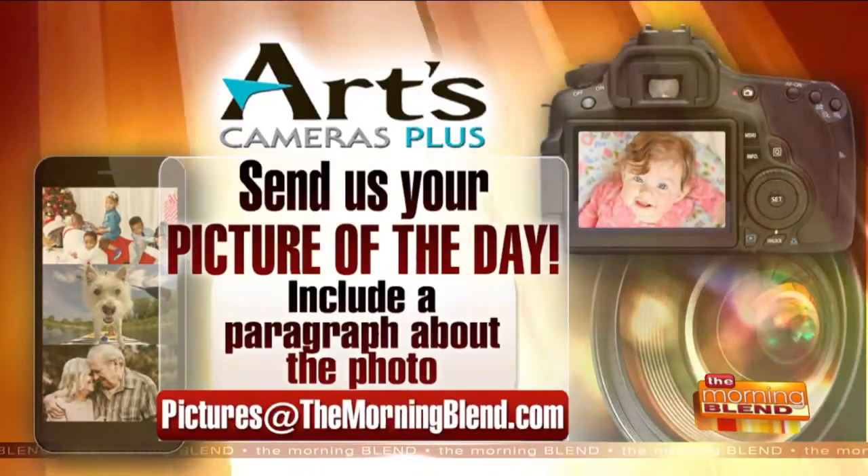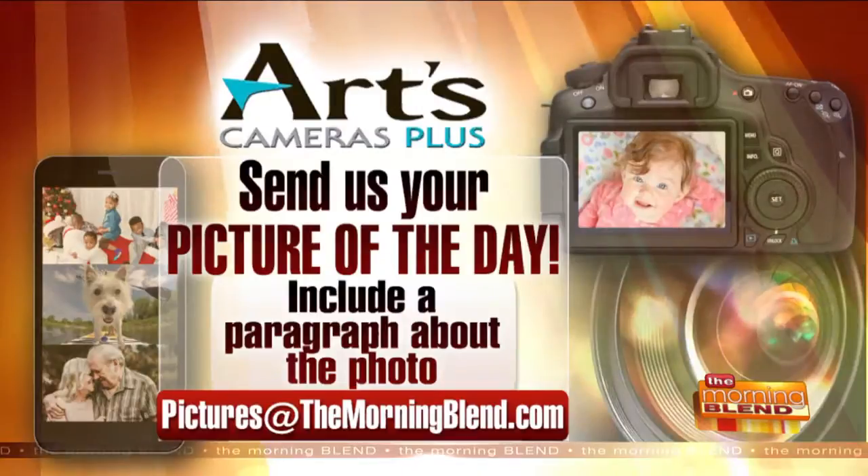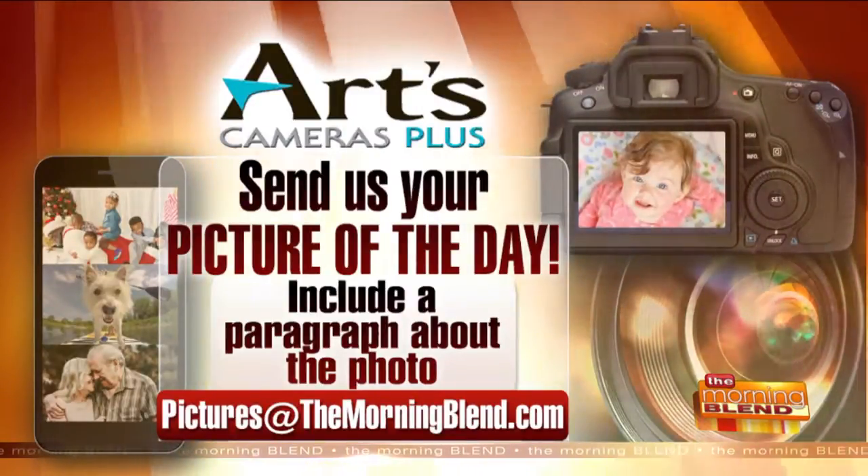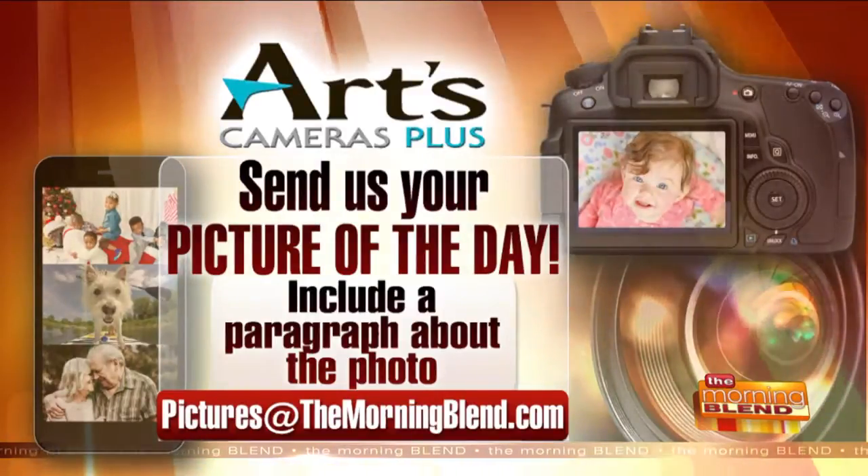If you want to see your pet on TV, make them our Picture of the Day. All you have to do is email us at pictures@themorningblend.com. I love when people dress up their pets as another animal. So good. That's great.